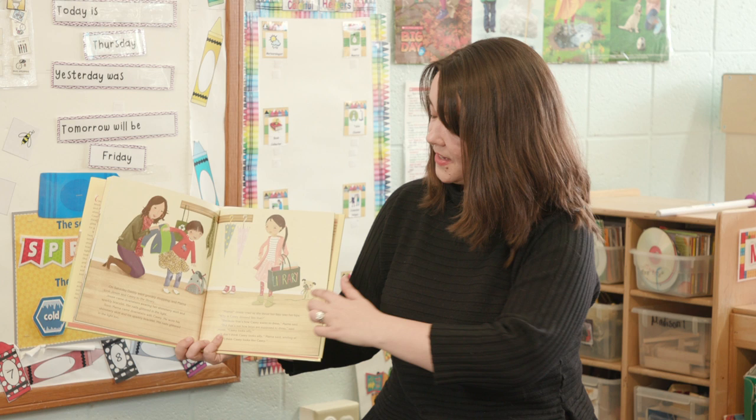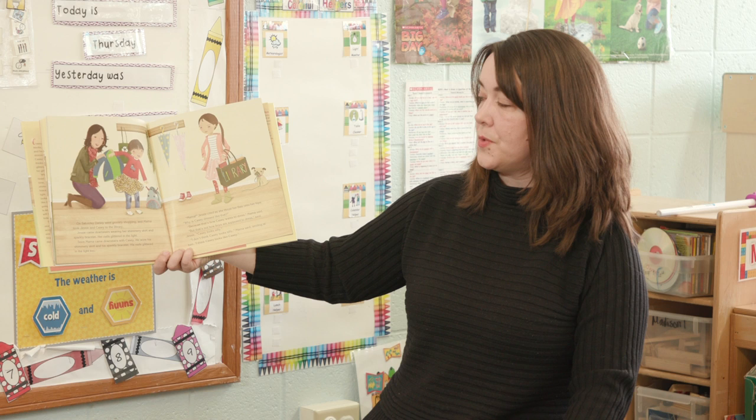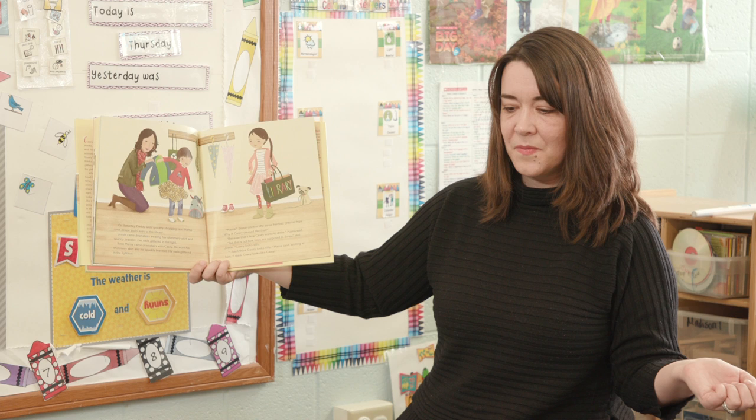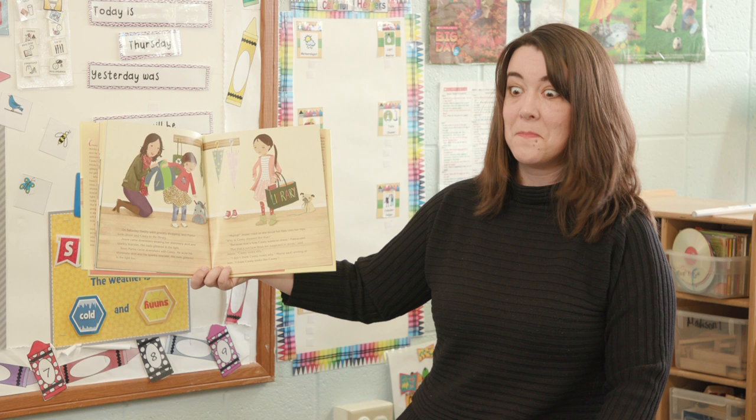On Saturday, Daddy went grocery shopping, and Mama took Jesse and Casey to the library. Who here goes to the library sometimes? It's a fun place to go. I go with my Nana sometimes. And what do you find at the library with your Nana? Books. And you play and find lots of books. So they're going to go have a fun time.